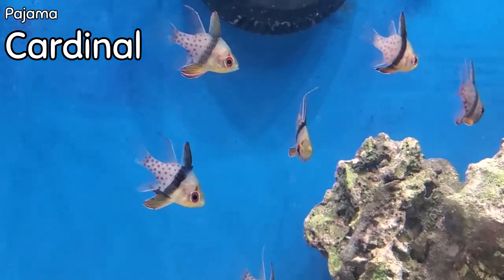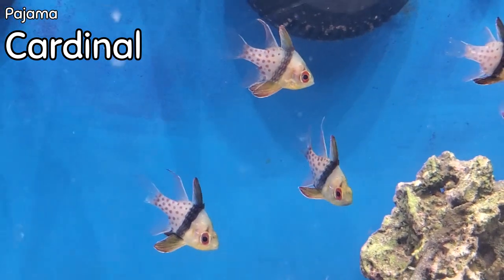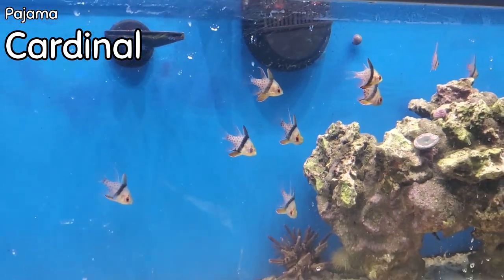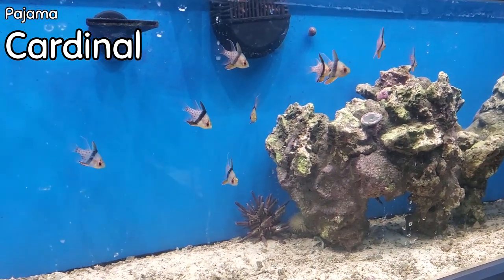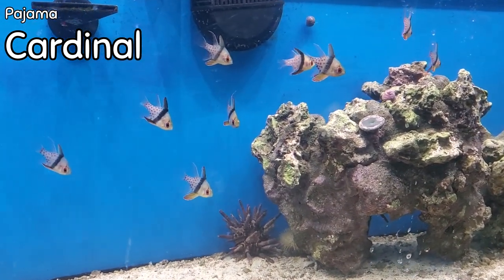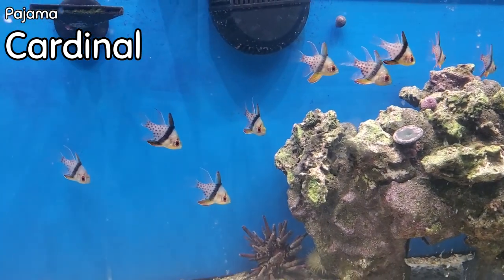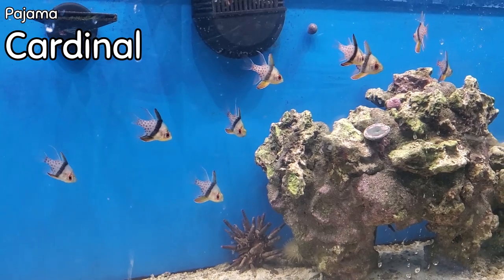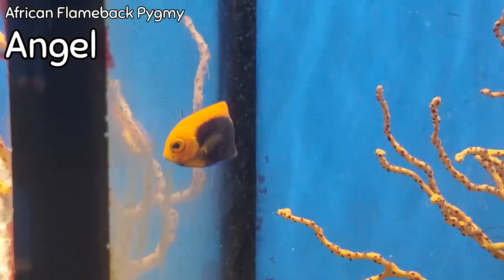I have pajama cardinals, and I've talked about these in a lot of videos. This may seem like an incredibly unimpressive fish when you look at it singularly, but when you put it in a group, in any size reef tank they are stunning. There are very few saltwater fish you can truly school in a tank, and this is one you absolutely can — the more the merrier because they make such an incredible statement.